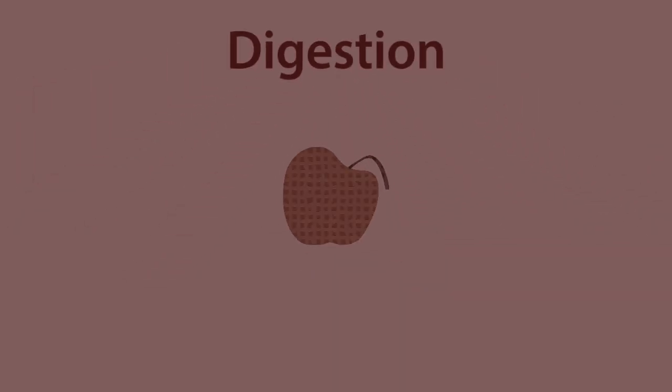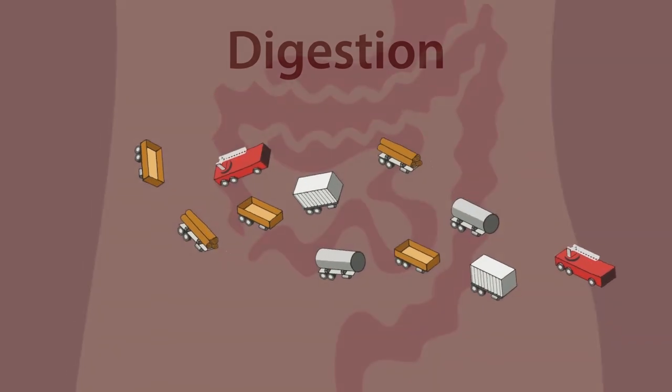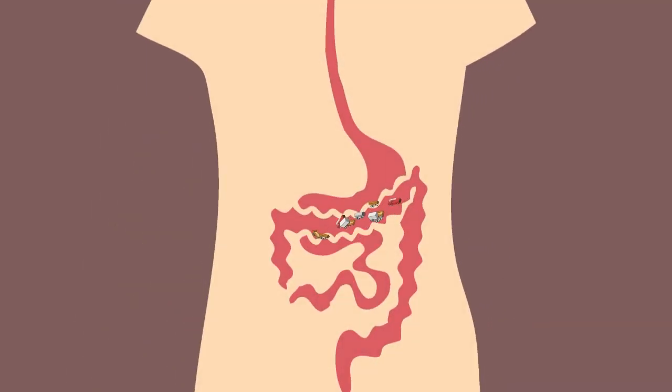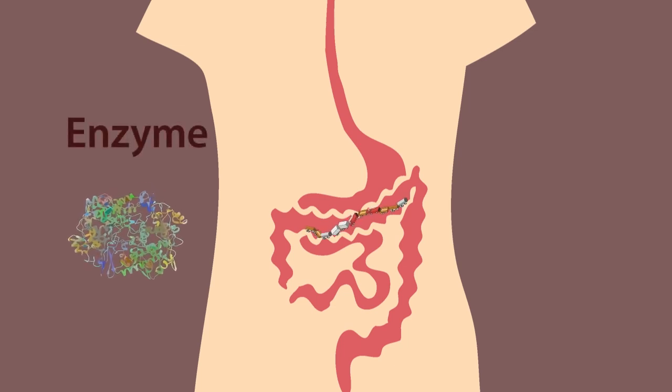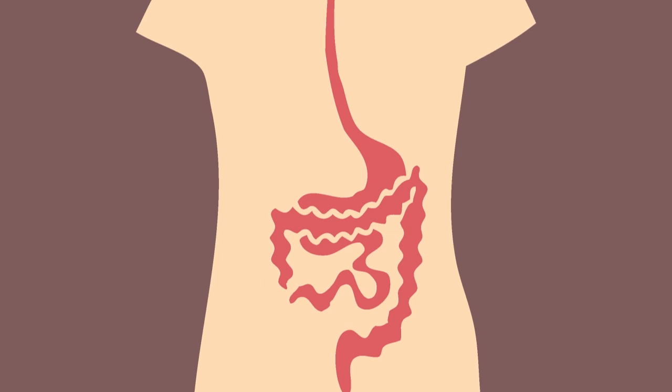To summarize: digestion is the process of breaking apart large food polymers into their monomers. To enable these reactions to work at body temperatures, biological catalysts called enzymes are needed, with names ending in -ase. The monomers are now able to enter our blood to be used as a fuel or to become built up again into the polymers we need.